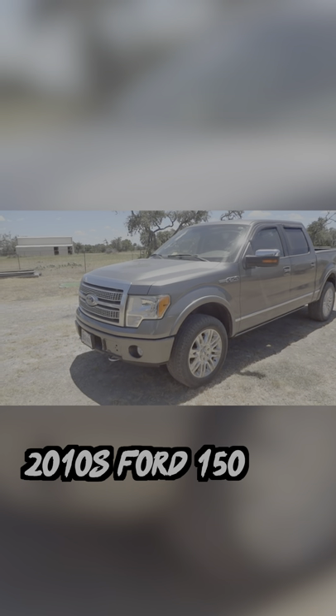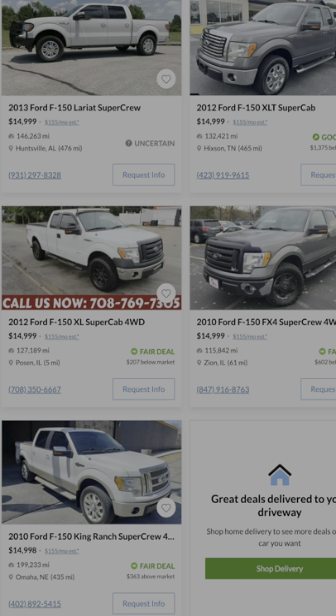And the obvious pick is the 2010s Ford F-150. All I really need to say is it's the most popular vehicle in America for a reason. But what do you want to see next? Comment down below or hit me up on Twitter.